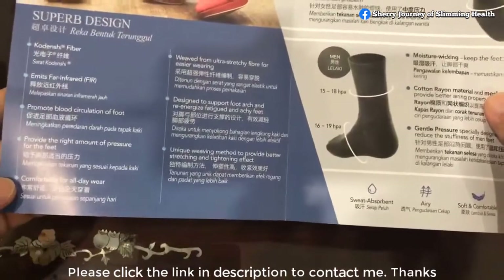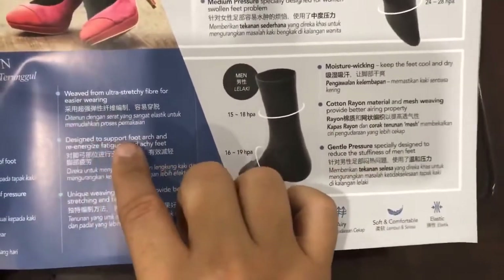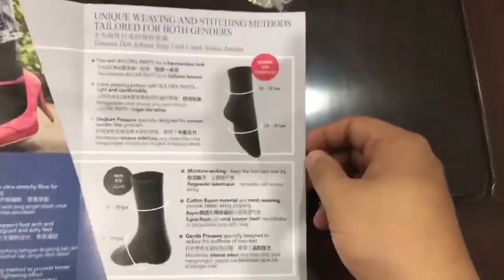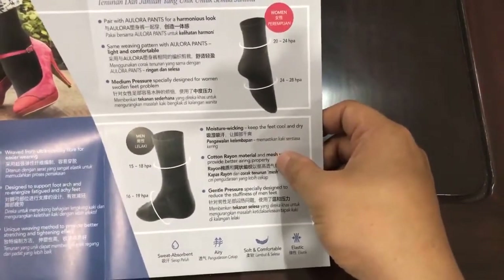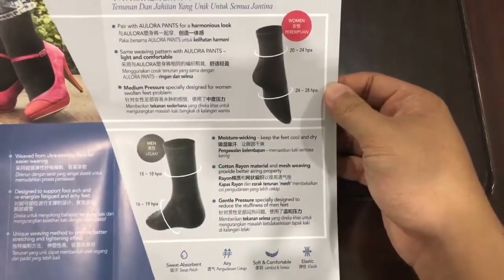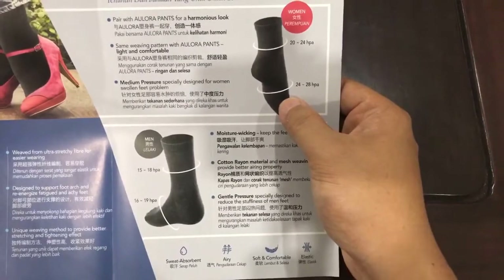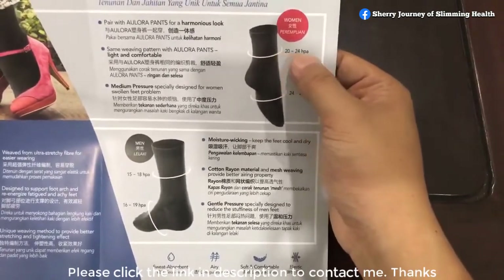The socks are very comfortable for all-day wear, made with ultra-stretchy fiber for easier wearing. They are designed to support our foot arch, relieve fatigue and itchy feet, and use a unique weaving method for better stretching and tightening effect. There are two different types — one for female, one for male. Paired with Allora Pants, the female version has a harmonious look with the same weaving patterns. It is very light and comfortable, providing medium pressure specifically designed for women with water retention — 24 to 28 HPA at the foot and 20 to 24 HPA at the ankle.